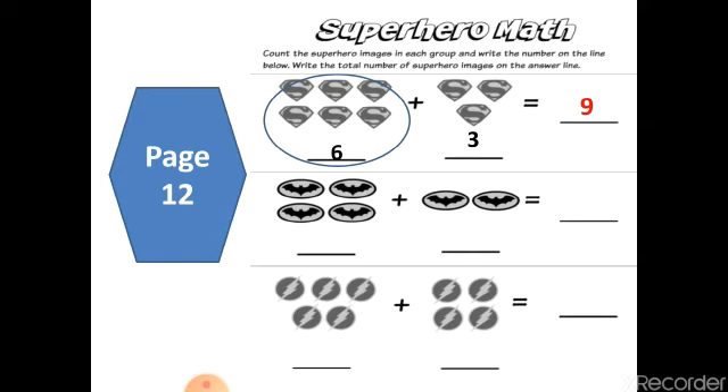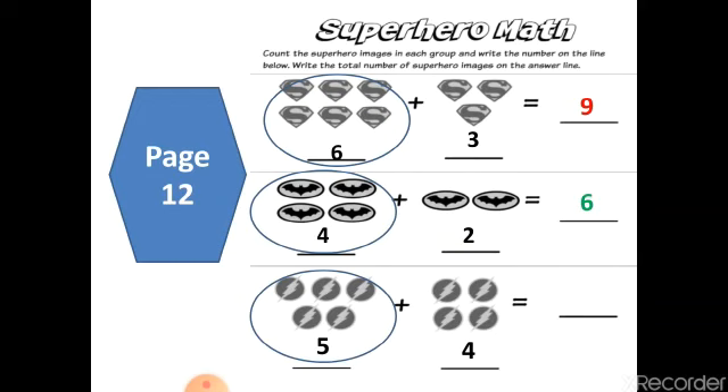Now your turn — count the first two objects, they are four. Plus two. Where is the bigger number? Four. Put four in your mind and two on your finger. After four: five, six. Very good, great job. Now your turn Geneva. How many objects? Five plus four. Where is the bigger number, Geneva? Five. Put five in your mind and four on your finger, and count: five, six, seven, eight, nine. Write number nine.